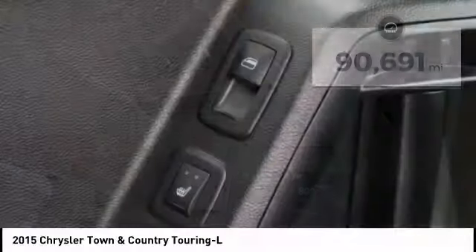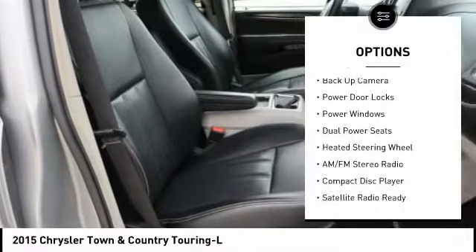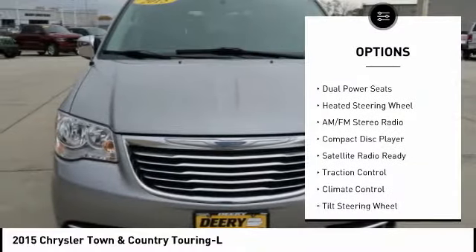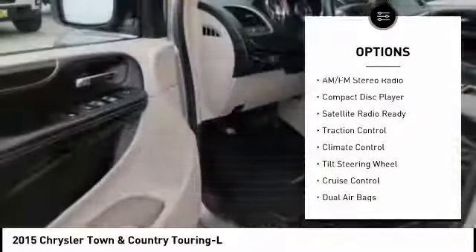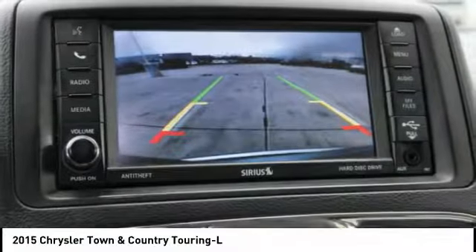Here are some of this vehicle's great options: power liftgate, remote engine start, traction control, quad seating, backup sensor, backup camera, keyless entry, dual airbags, cruise control, AM-FM stereo radio.